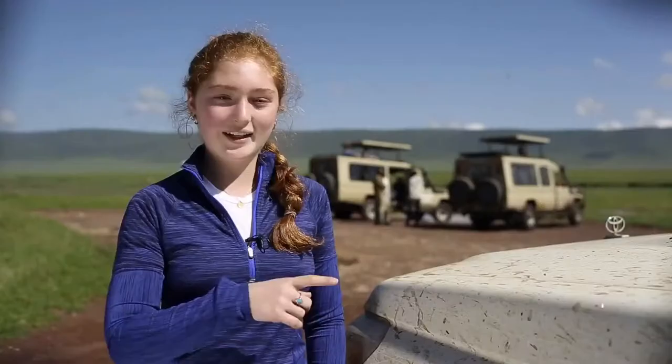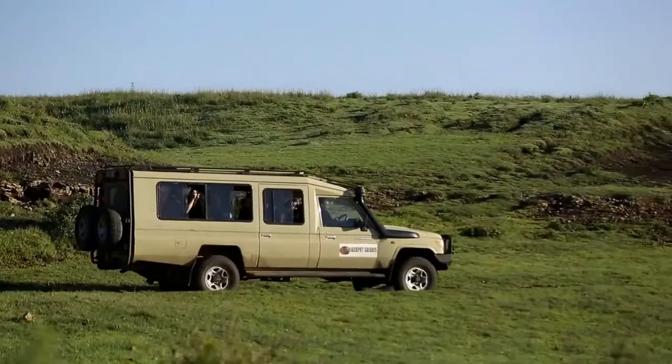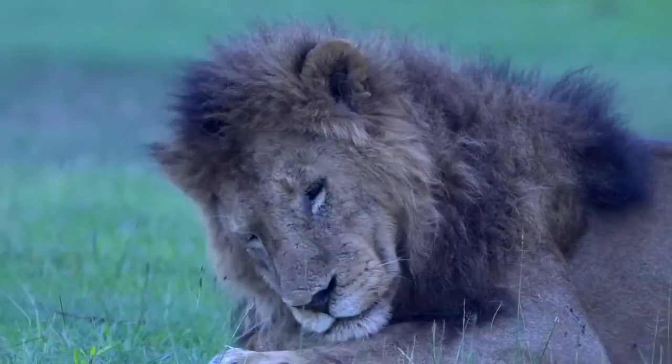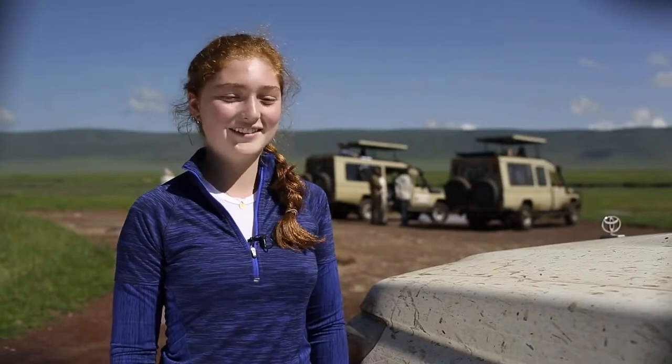This morning, we left our little hotel at about 6 o'clock, and we were driving down the road in the dark. All of a sudden, we looked to the side and our guide said, look, there's a lion! And right there on the road, not two feet away from us, was this huge lion, just lying there, very calm. Oh my gosh, it was incredible.